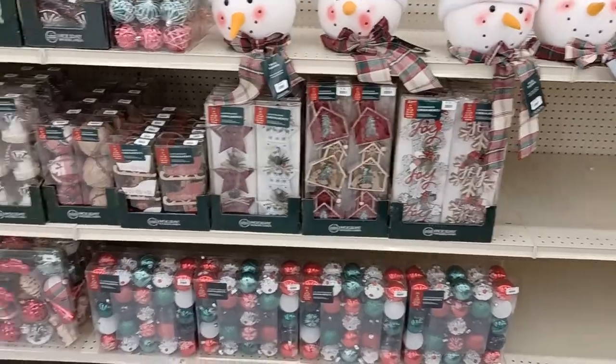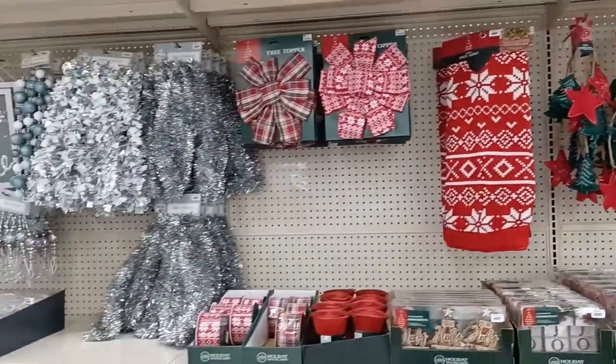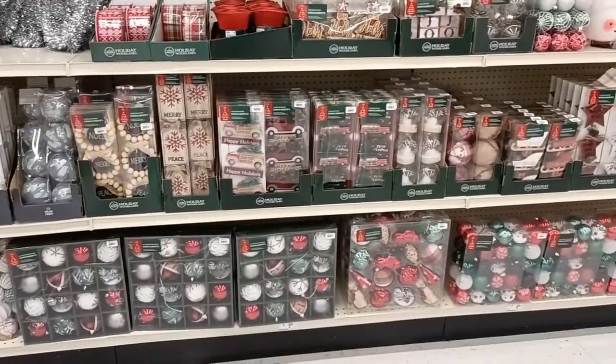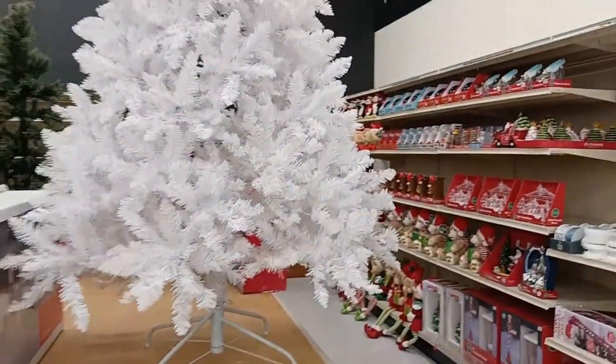Look at those happy little snowmen — they're so cute. And of course there's bows. If you don't want to make a bow, buy a bow. Who cares? People aren't going to come knocking on your door asking, 'Did you make this bow?' What are they, the bow police?